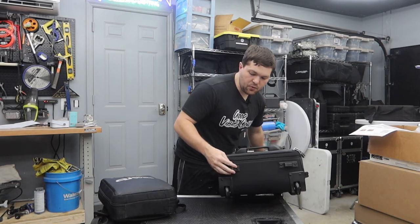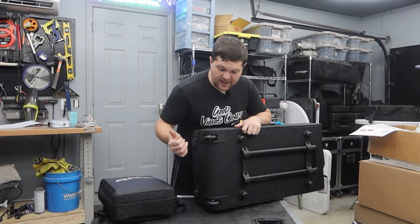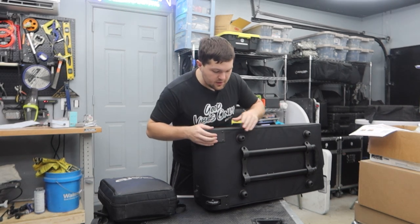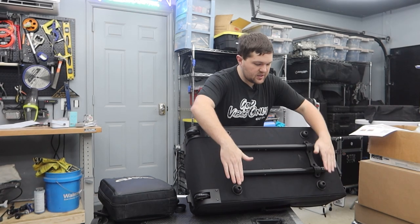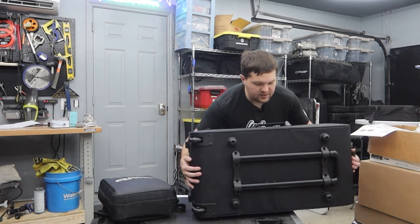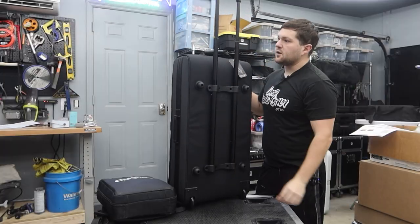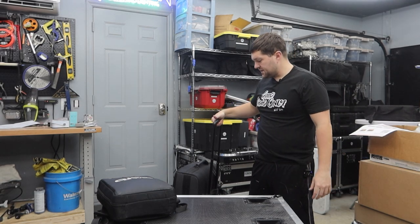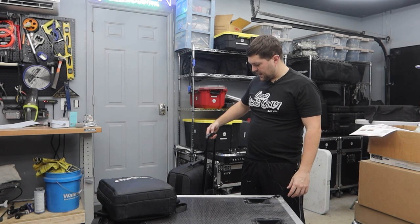It's water resistant — it can handle a splash or some rain, though it won't survive being submerged. There are big handles here and on both sides for plenty of grab options. On the bottom we have reinforced feet, and on the side we have skateboard-style wheels that glide smoothly — hence the name 'Glide.' There's reinforcement around the wheels, and on the back the luggage handle has been reinforced with additional stoppers on both sides to keep it balanced when set down.